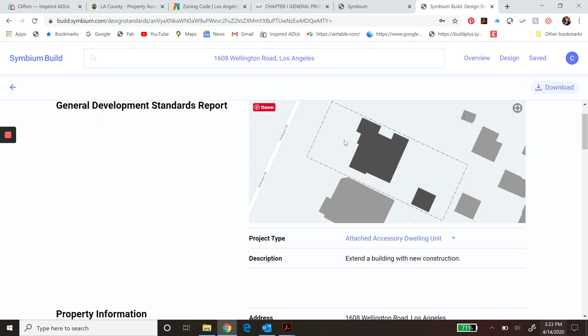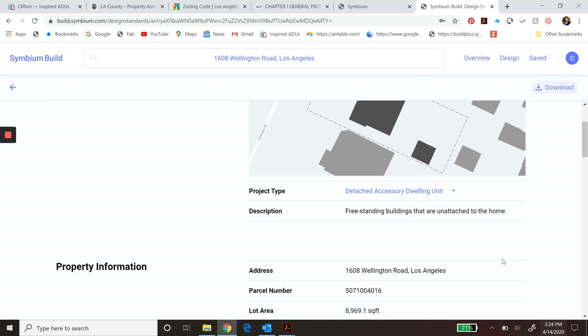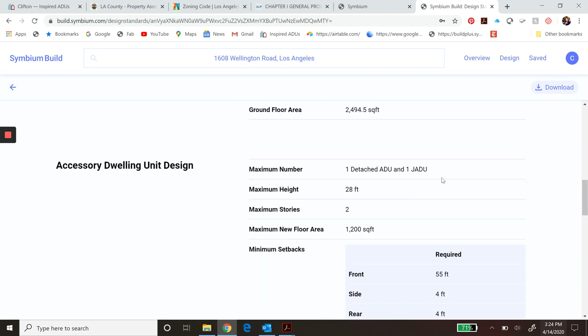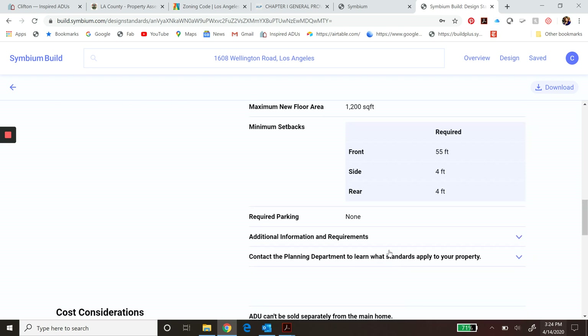As you scroll down beneath the property map, you can pick what kind of ADU you're interested in. Let's look at a detached accessory dwelling unit — that's a freestanding building unattached to the home. It repeats your specific property information, but then it adds what you're allowed to do in terms of an ADU: the site can have one detached ADU and one junior ADU, 28 feet tall, two stories, and 1,200 square feet. It also gives you the setbacks, parking requirements, and some additional information.